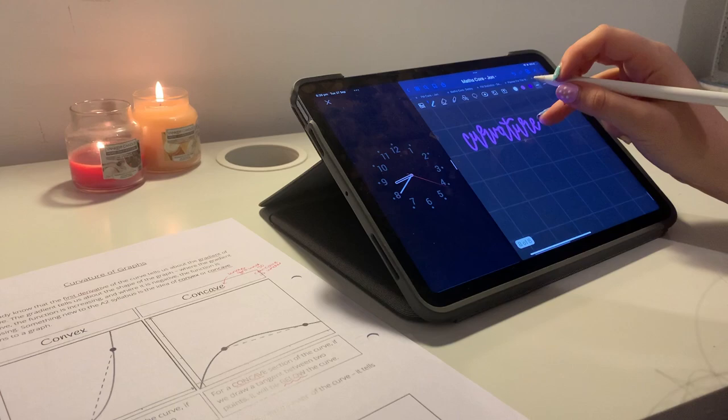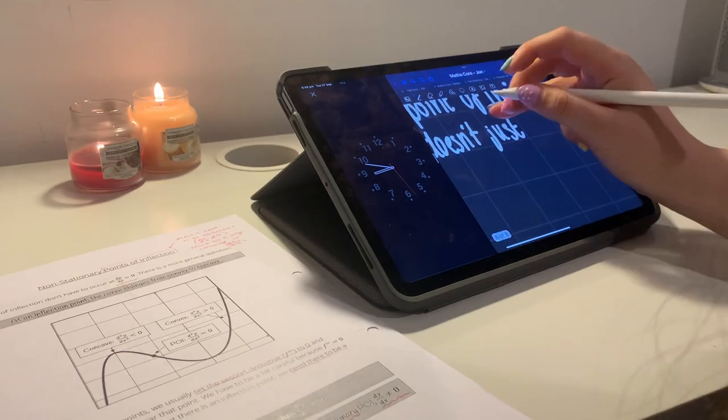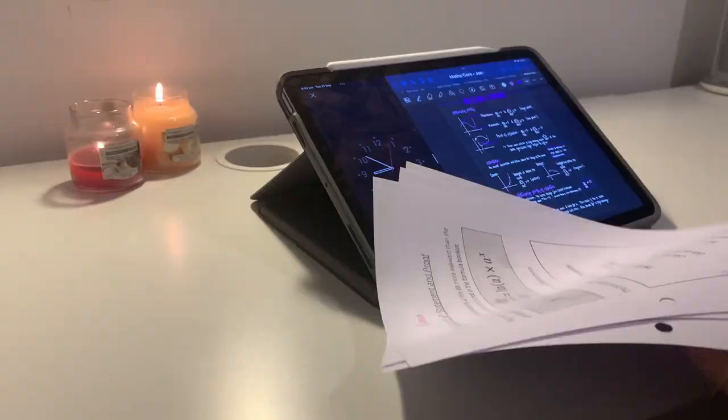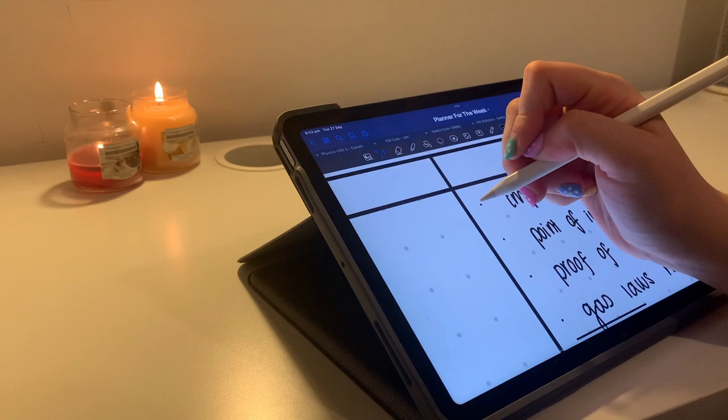The notes covered stationary points of inflection and non-stationary points of inflection. I texted my teacher to clarify a definition, which was really helpful. I ticked off all three tasks — whoop whoop — and then added in some stuff I wanted to get done tomorrow.